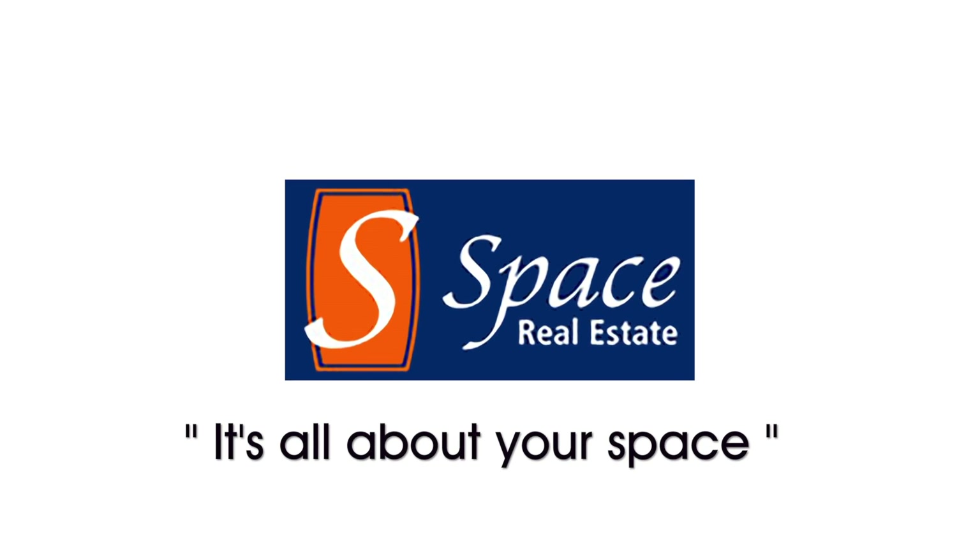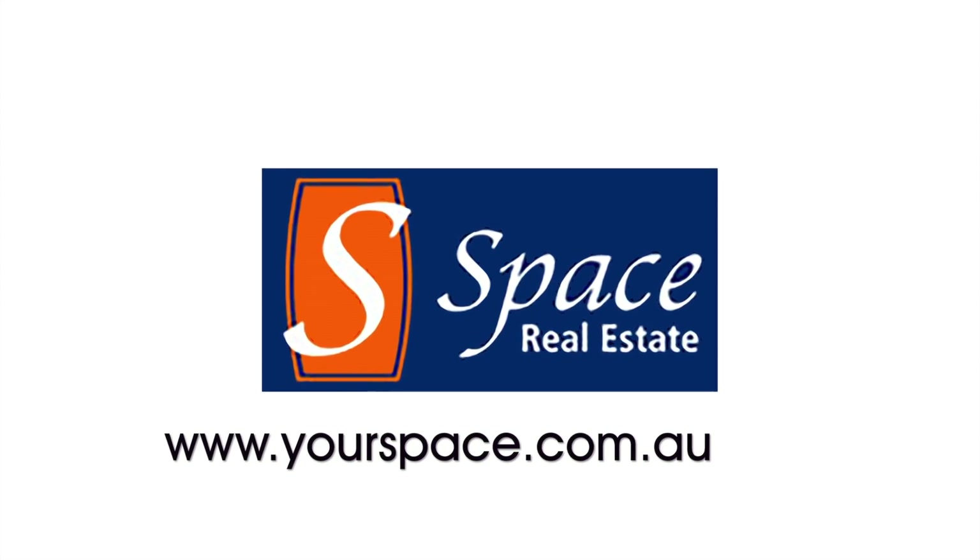For more information contact Space Real Estate. Visit yourspace.com.au.